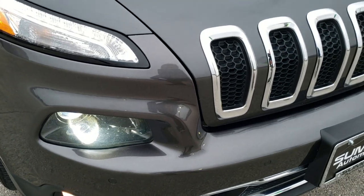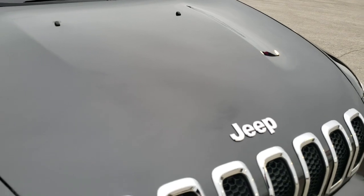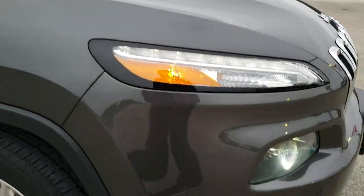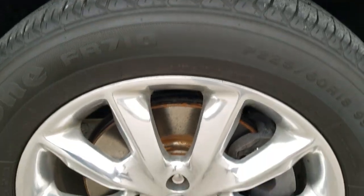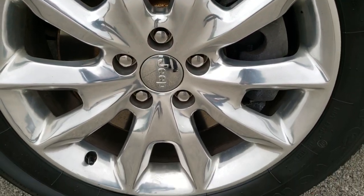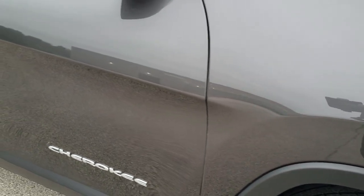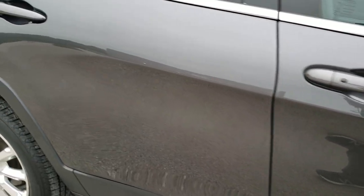You do get the chrome trimmed grille and the chrome Jeep logo. Hood is in really nice condition too. Passenger side fender has no dents or dings. Passenger side rim looks good — didn't see any major scuffs or scrapes. As you go down this side of the vehicle, take note of how clean the body is and how reflective and mirror-like that paint is.